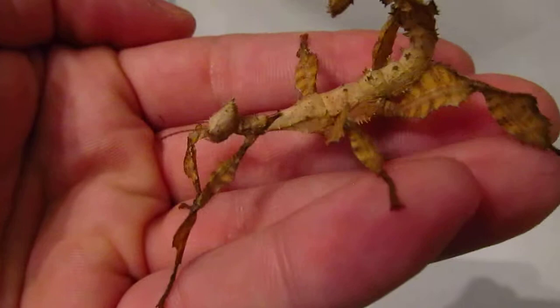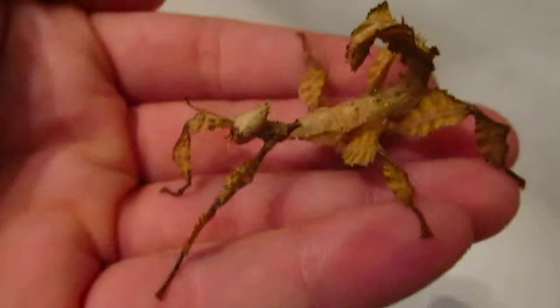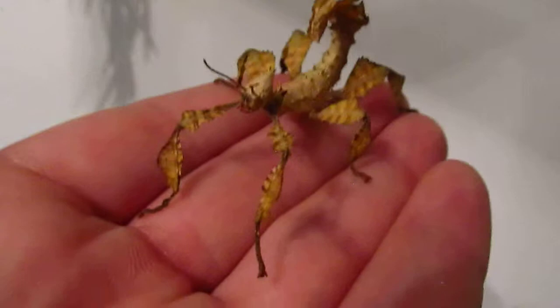I always loved insects, and since I'm in Germany I have to buy them, because you cannot go outside and find them everywhere. In Portugal you can find all different kinds of insects, but here you have to buy them. So I had to buy this one, but yeah, it looks really good.